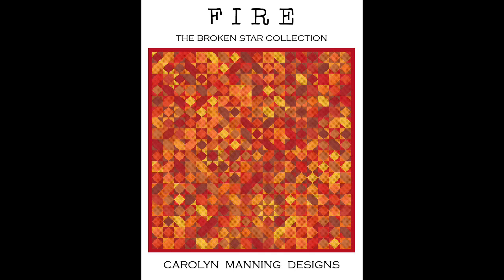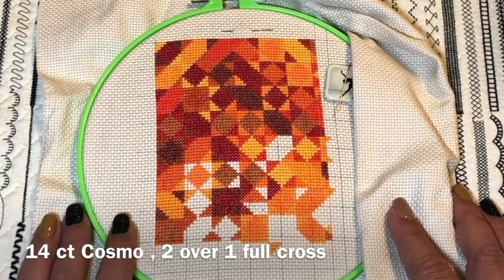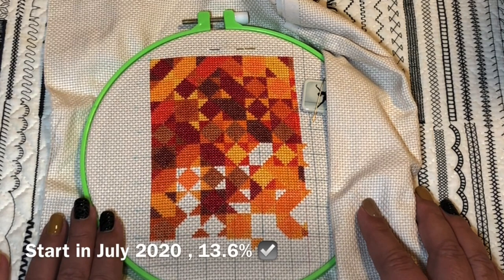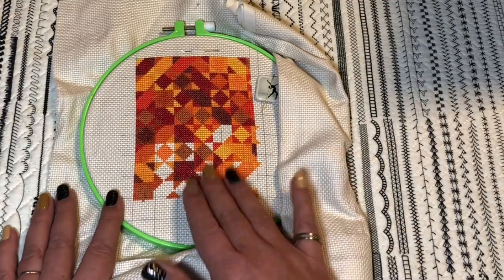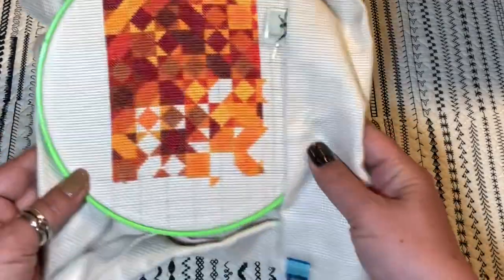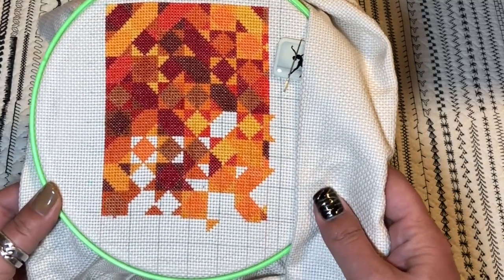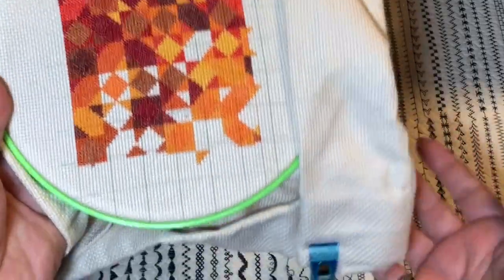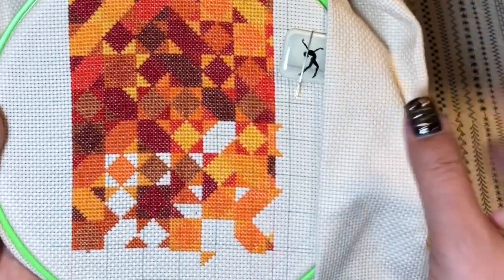Another one by Carolyn Manning is called 'Fire,' from the Broken Star collection. I'm stitching this on 14-count Cosmo, two over one. I started in July 2020 and I'm 13.6% done. This is the pattern I can use when I'm lying down — I don't put it in clamps, I just lie on my back and hold it. It's not huge, it's really small. This is my lazy pattern!